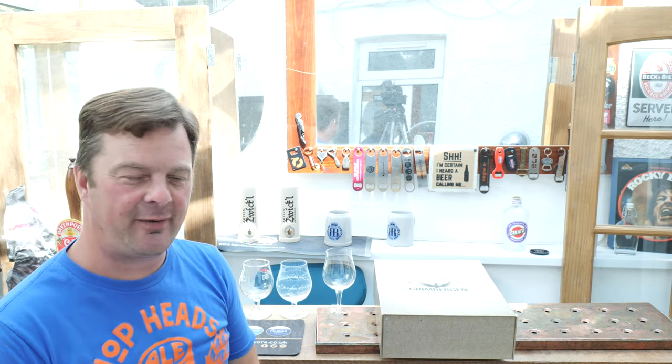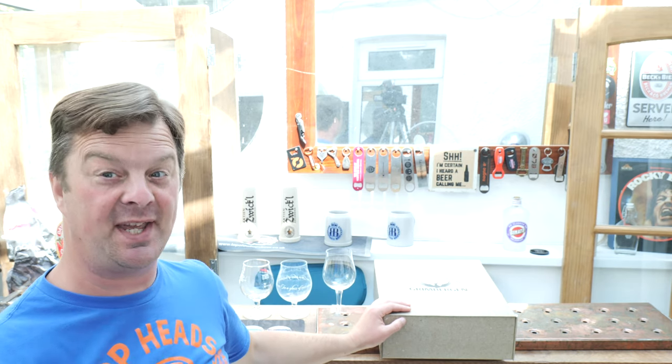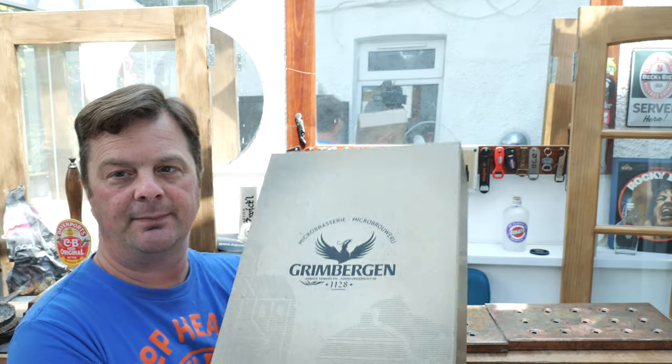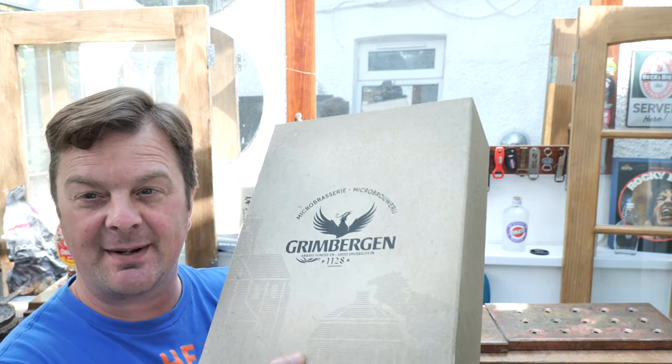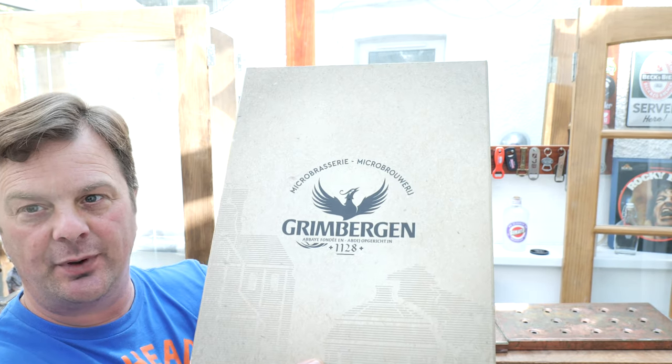It's beer o'clock on Real Ale Craft Beer. What I have here is something quite special. I think it's by Abbey Brewery Grimbergen - Abbey Brewery, Micro Brasserie, Micro Brewery Grimbergen. They're owned by Heineken, but Heineken have just invested a massive amount of money in a brand new state-of-the-art brewery for Grimbergen.